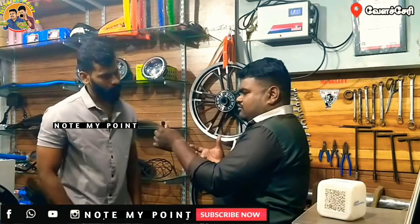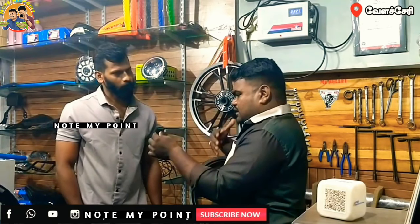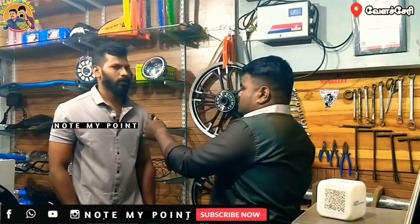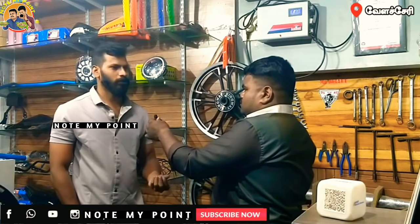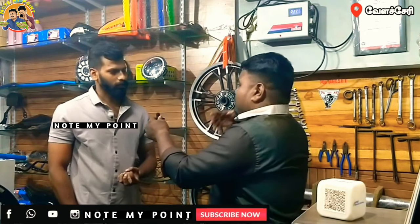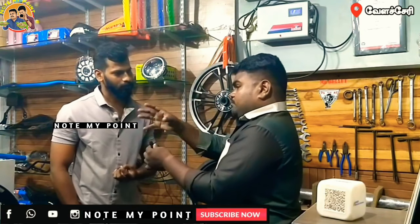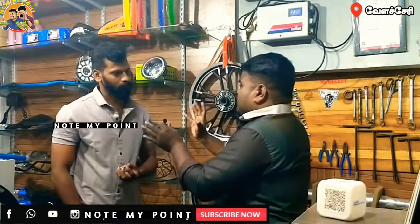When you are going to charge for a Bullet, you need to charge a minimum amount. Every person has to pay the charge.